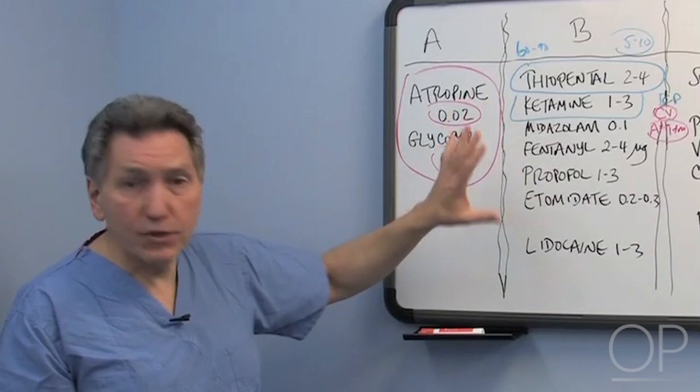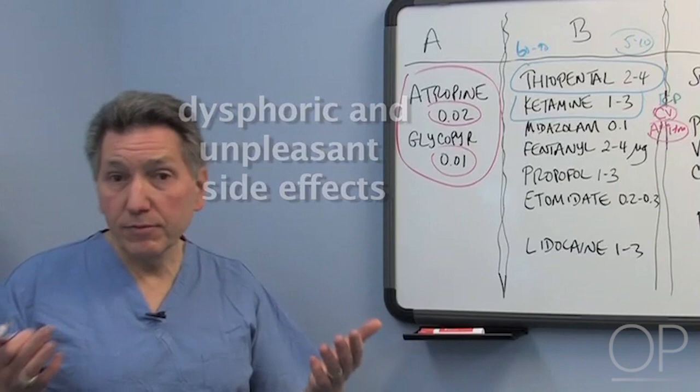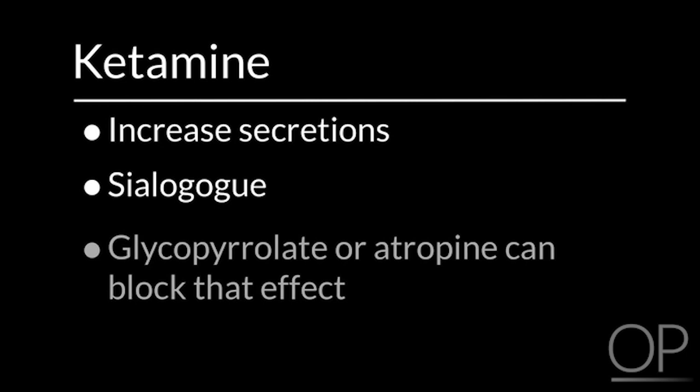Ketamine is a nice drug from that point of view because it does multiple things simultaneously. The downside is that you can get dysphoric or unpleasant side effects — patients sometimes describe bad dreams or unpleasant imagery after ketamine. You can usually get around this by adding midazolam beforehand. The other issue is that ketamine increases secretions — it is a sialagogue. Giving glycopyrrolate or atropine ahead of time can block that effect, and this is worth considering particularly when using ketamine for intubation.